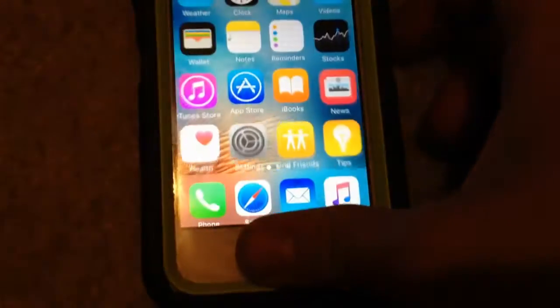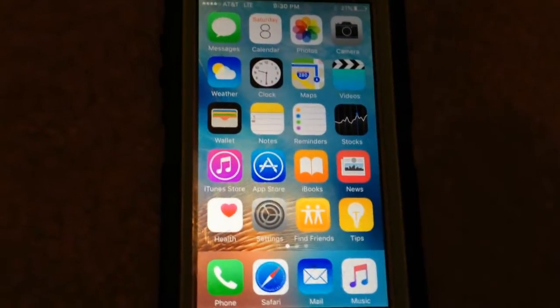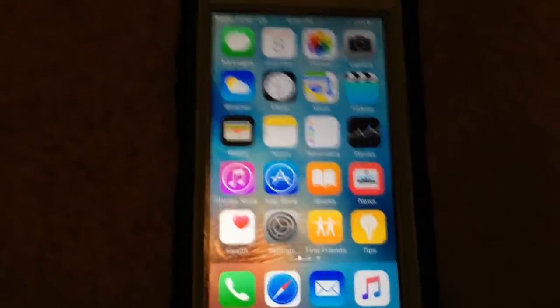It has Touch ID. Touch ID is a very good feature released back when this phone was brand new. It's a very good way to unlock your phone — it's secure, it's quick, and it's easy.